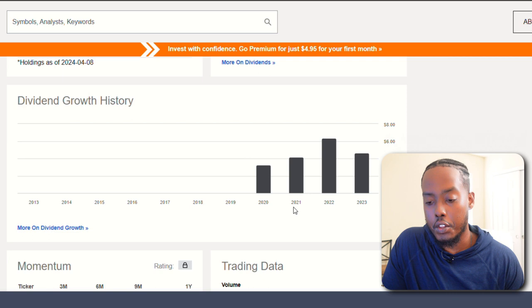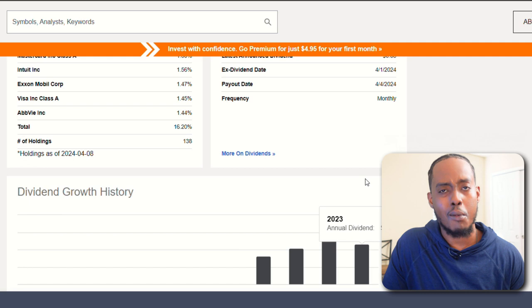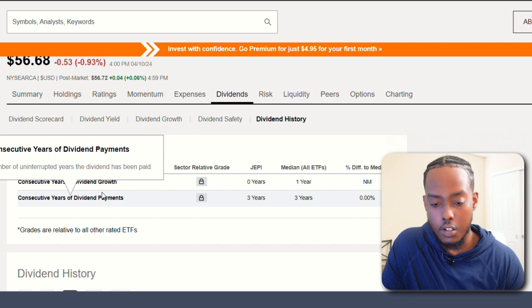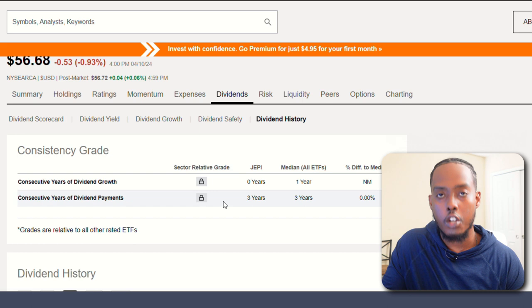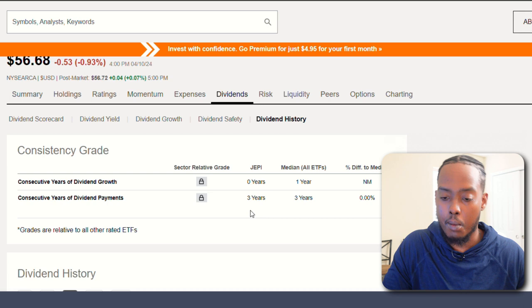Dividend growth history shows a peak in 2022 of over $6, then dropped to almost $5 in 2023 — not really sure why. It has zero years of consistent dividend growth and only three years of consistently paying its dividend. Being a new ETF, the low consistency makes sense, but the fact that it peaked and then dropped the next year is concerning. So I don't know about this one.